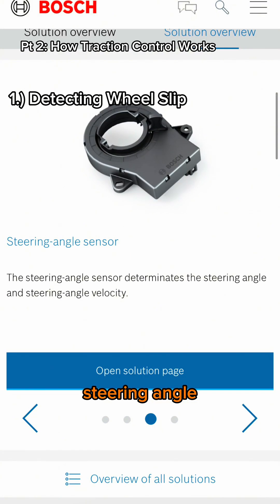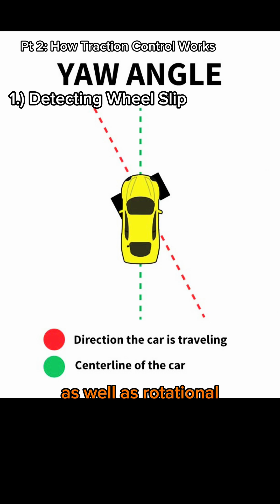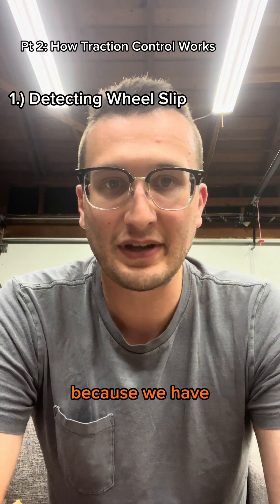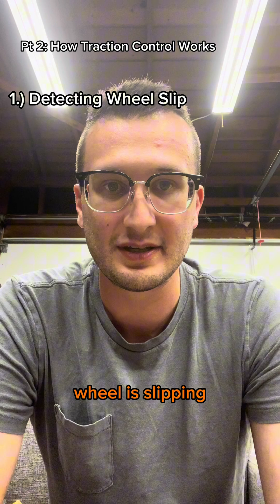Complex systems measure the steering angle, the wheel speeds, the vehicle acceleration — not just forward and backwards but side to side — as well as rotational or yaw acceleration. Based on all those readings, they can accurately determine the calculated wheel speed. And because we have wheel speed sensors, if there's any difference between the calculated speed and the actual speed, we know that wheel is slipping.